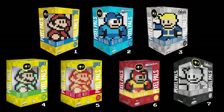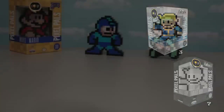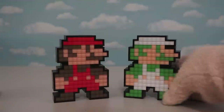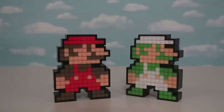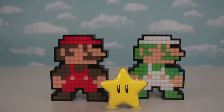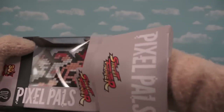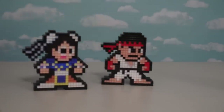Out of the first 7 Pixel Pals, we have some Mario Brothers, some Mega Mans, and Vault Boys! After that, we've got Link from The Legend of Zelda, which was number 8! We've got Mario and Luigi, which were number 9 and 10! The Pixel Pal of Luigi is pretty much the same thing, only different colors! And these guys are best of brothers until you put a Starman in between the two of them! Then we start getting Street Fighter characters — Chun-Li and Ryu, which were 11 and 12!